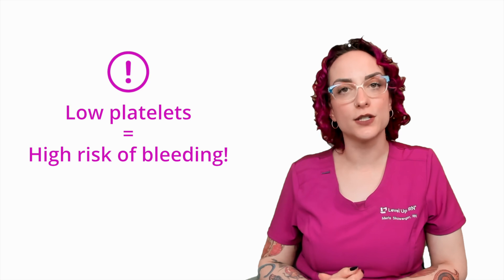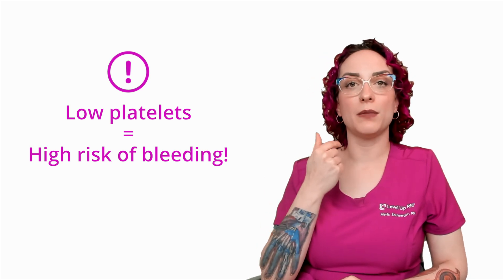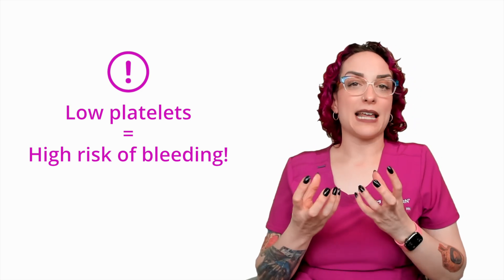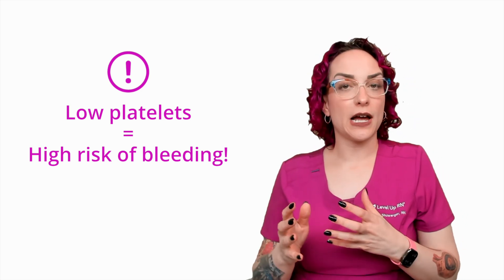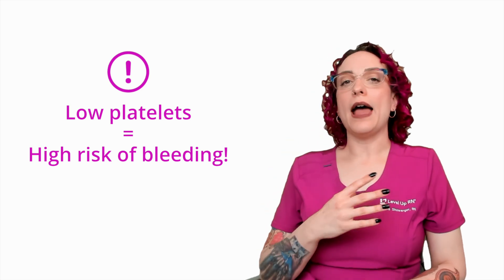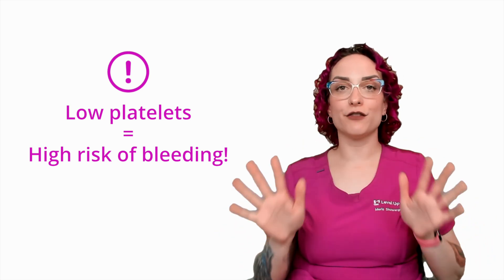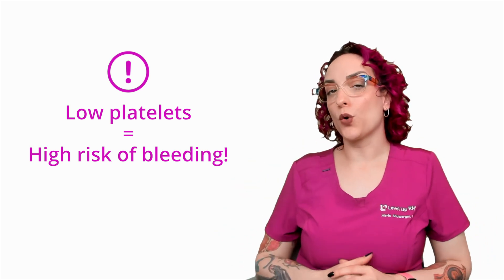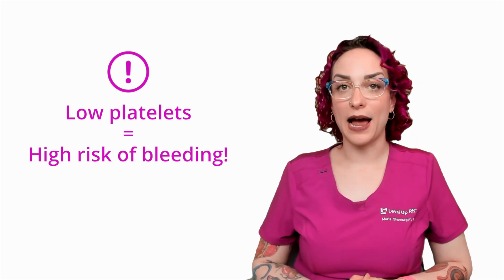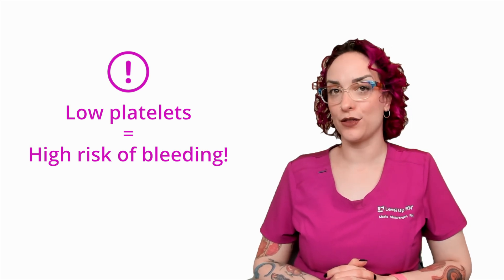A very big concern here is that you need to be looking out for signs of bleeding — things like oozing at the gum line, bruising of the skin, urine that has a red tinge to it (hematuria), hematochezia where we have blood in the stool. Anything that goes along with signs of bleeding is very important to report to the healthcare provider. And then you as the nurse should also be taking steps to minimize the risk for bleeding and educate your patients on how they can take those steps as well.